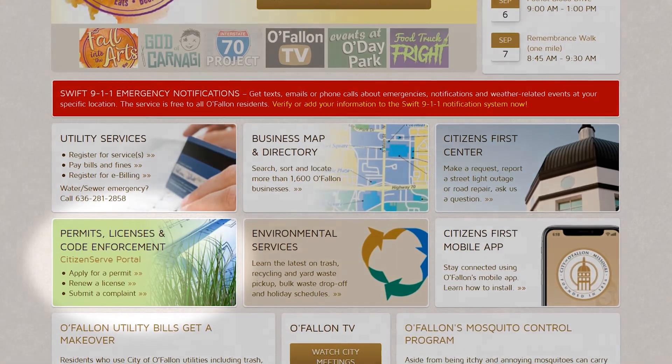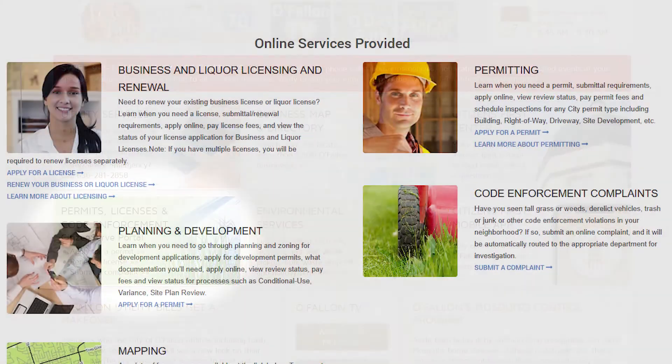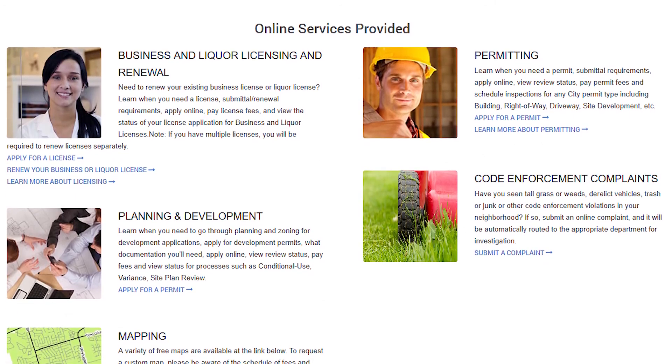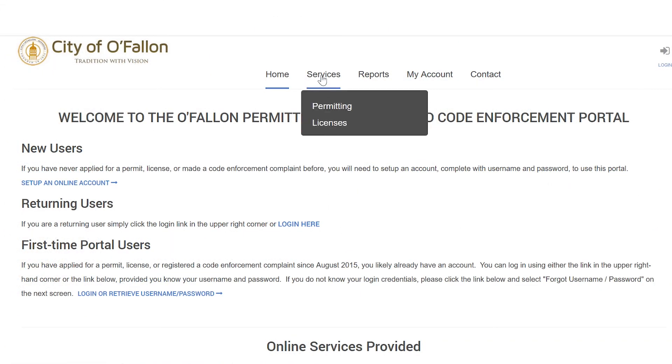The CitizenServe portal, available on our website's front page, makes it a breeze to handle permits, licensing, and code enforcement requests right from your computer or mobile device. Let's take a quick overview of the CitizenServe system and see what it can do for our residents.